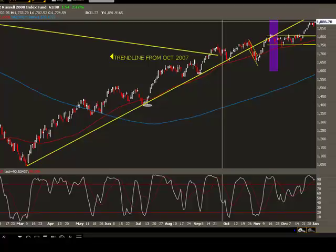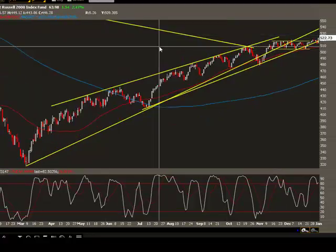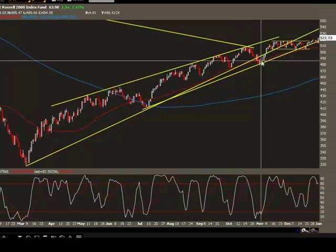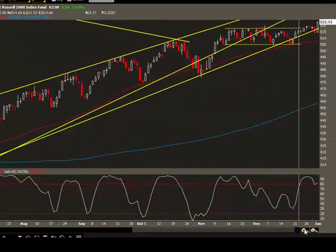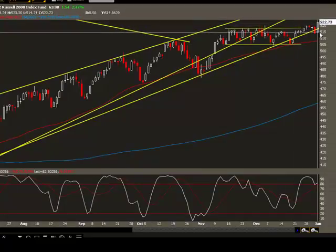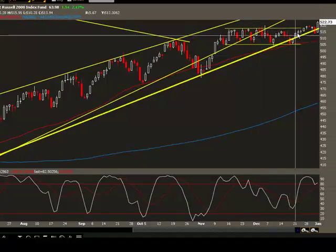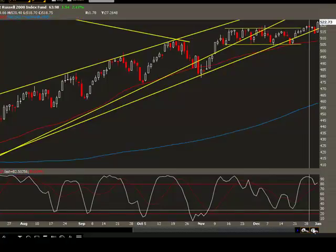Now let's move on to OEX, which is the S&P 100 index — not the 500, we're talking about 100 stocks. As you can see, OEX has also moved up with a white candle. This breakout is more prominent in OEX than SPX. It was consolidating in a pattern and now it's trying to move up higher, though it's also getting a little overbought.